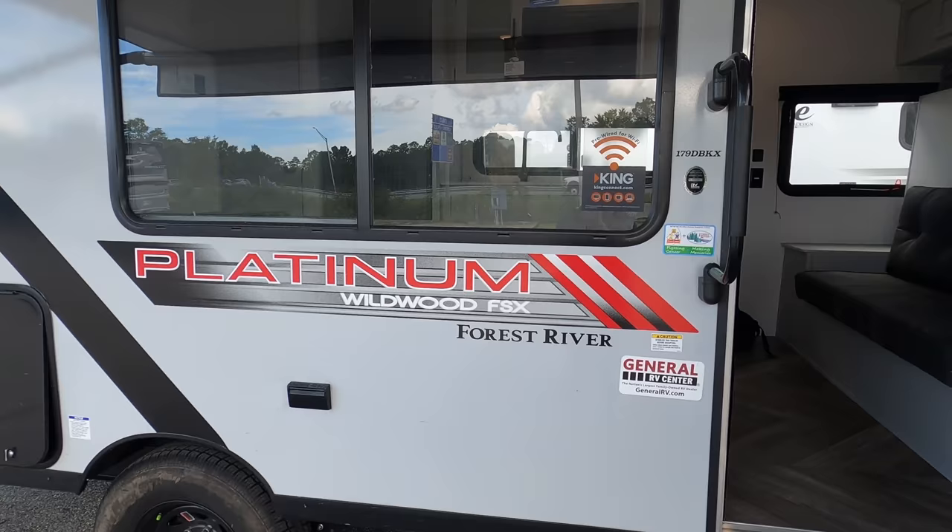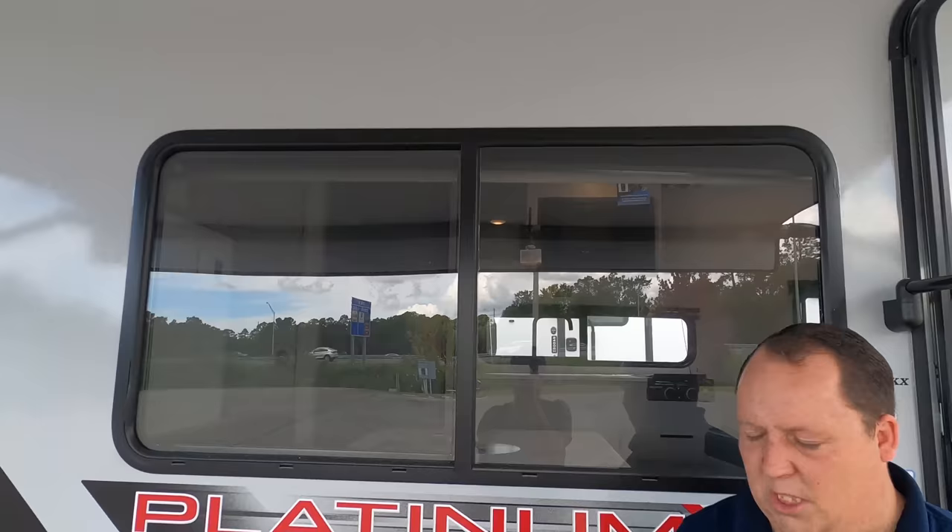This is like one of the best starter travel trailers I've ever seen. I'm liking the changes that Forest River has made — just being in the red platinum it looks a lot better. Look how nice and big this window is.